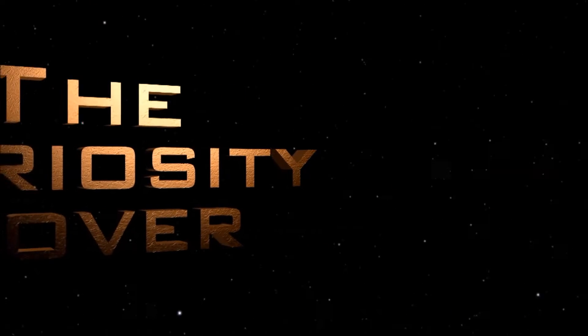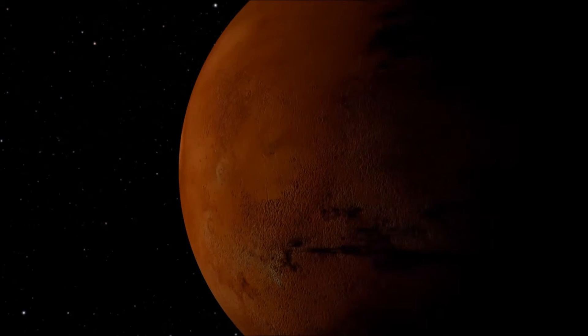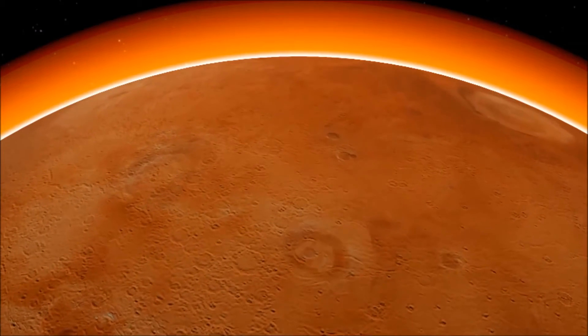Mars, the fourth planet from our Sun and the next frontier for humans to conquer. The red planet has a muddy reddish-brown color that happens due to the rusting of high iron content in its soil.